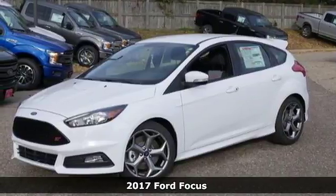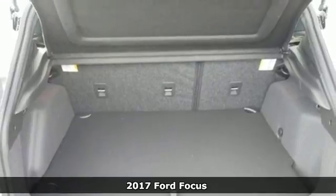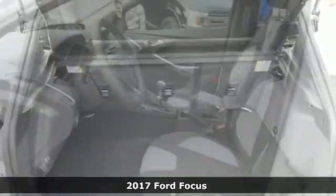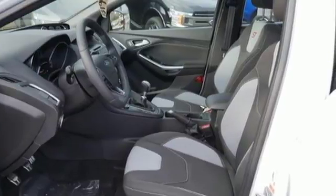It's a 2017 Ford Focus. This isn't just another car stuck in four lanes of stop-and-go traffic. This Focus is an attention grabber, both in the way it looks and in the way it drives.